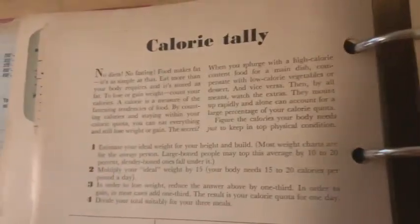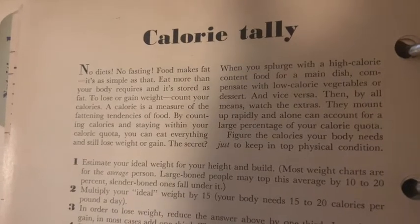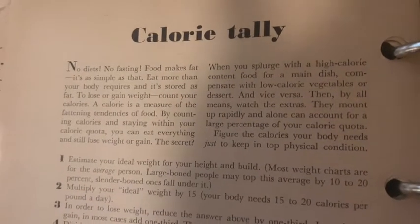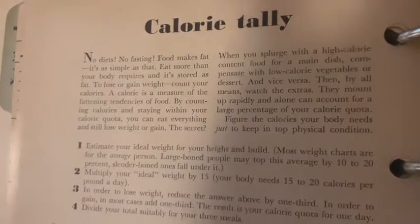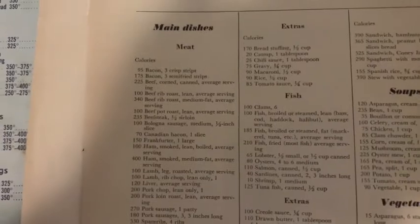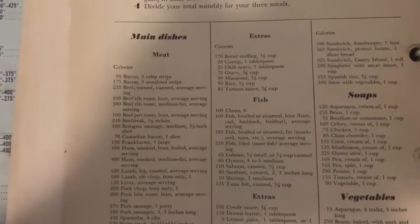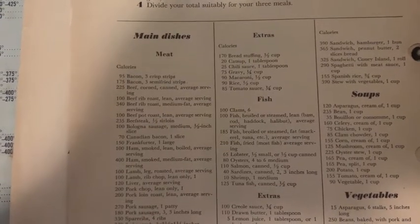Here's another page — this is the calorie tally and it says: no diets, no fasting, food makes fat. It's as simple as that — eat more than your body requires and it's stored as fat. And here are some recommendations they gave at that time for some dishes: bacon, semi-fried bacon, corned beef, canned beef, beef rib roast — they go through all their recommendations here.